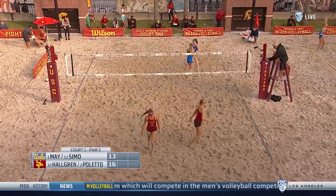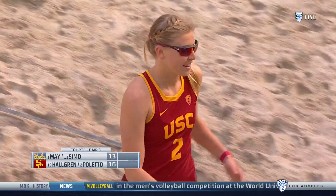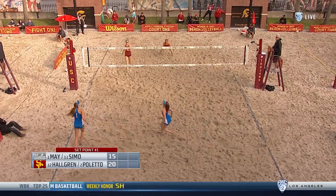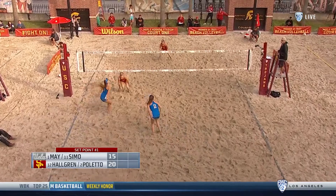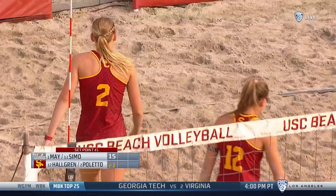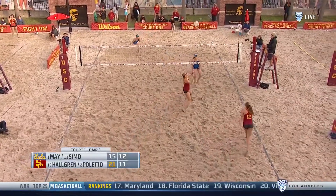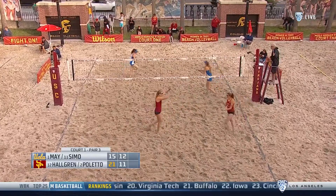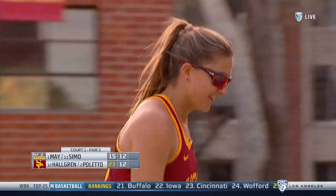That's a huge swing from Alexandra Paleto. We've seen plenty of that today — power at times. And finishing it off, UCLA is now up by one. And again, Hallgren just finding a way between the block and the pin.